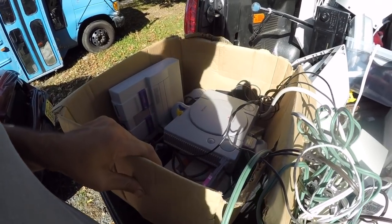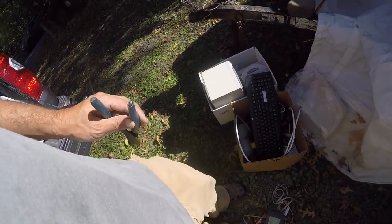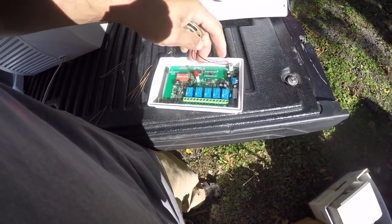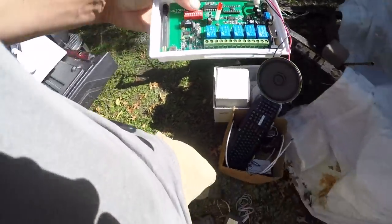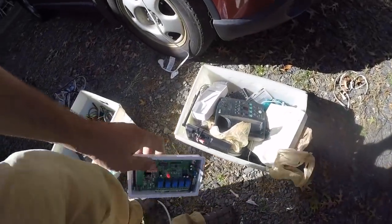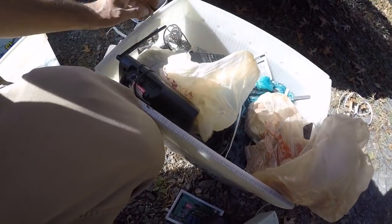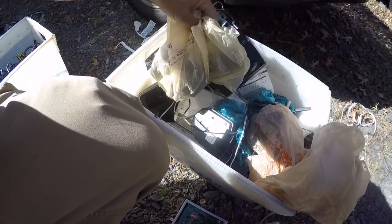I'm going to untangle some wires. I have two boxes of pure scrap there. I might actually be able to sell that little green board — I'll put it in with the phone boards. I've got all these multi-channel phones and they tend to have a nice medium-sized green board.